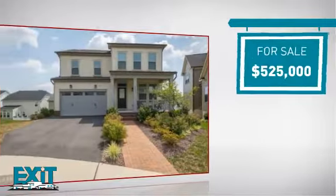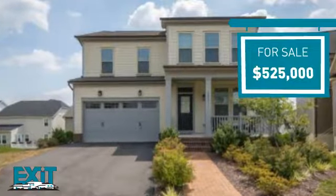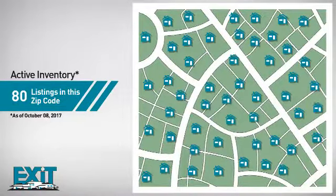Currently listed at $525,000, it provides a strong value and a great location. Curious how it compares to other properties in the area? There are now 80 homes on the market within this zip code.